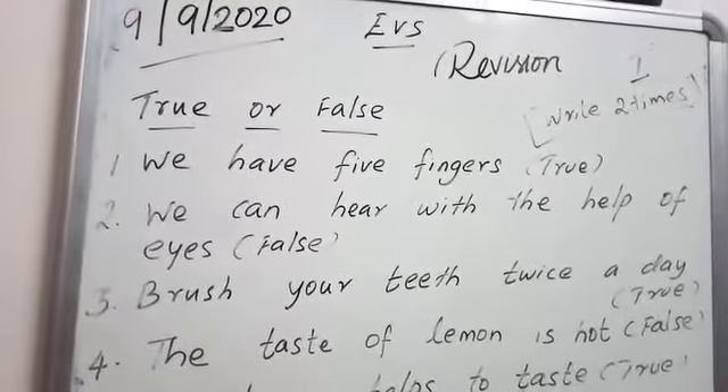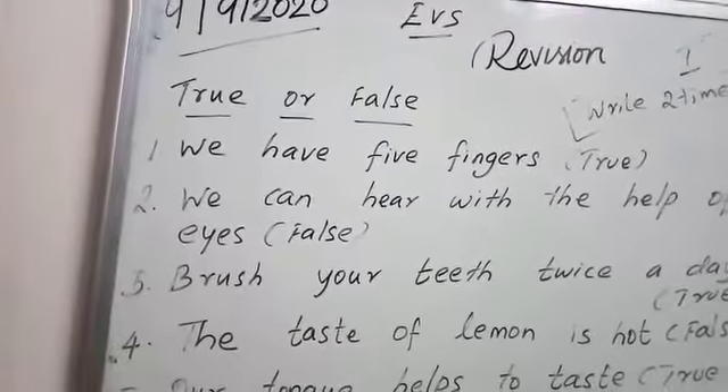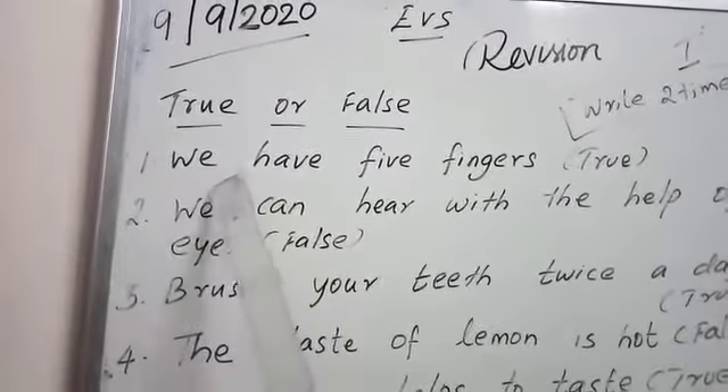Children, we already saw the lesson on living beings and non-living beings. Now we look at the lesson: My Body. Okay, shall we read it?